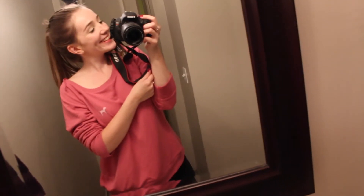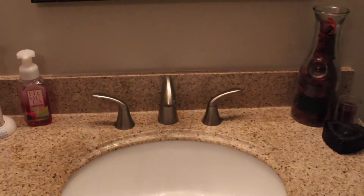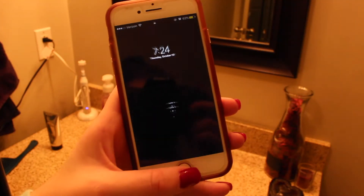Hi guys, welcome back to my channel! For today's video I'm going to be doing a night routine. I pretty much have all night classes so I don't get home until like 10 p.m. My night routine is super late, and at this point I've already had dinner because I did that before my night classes, so I just go straight to my bathroom.